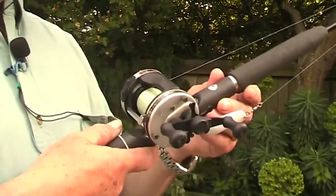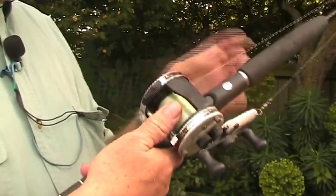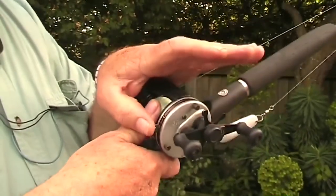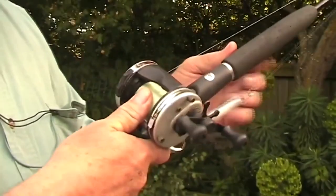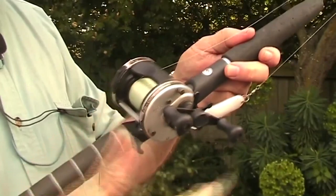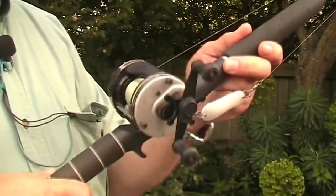When casting with this reel, I put my thumb on the spool and reach over with my other hand to push the reel release button. Now I'm ready to cast. After I've cast out, I wind the handle and the lever pops back up again.